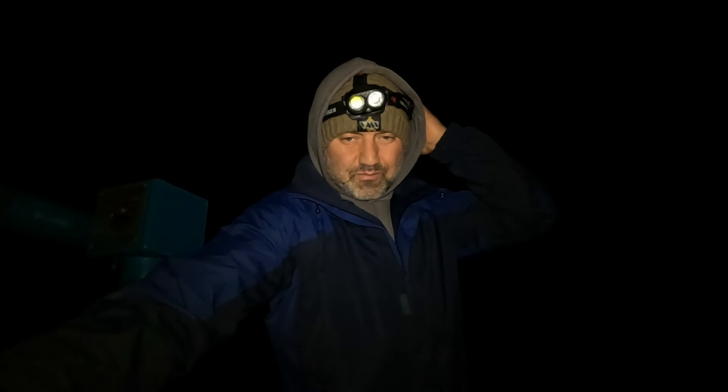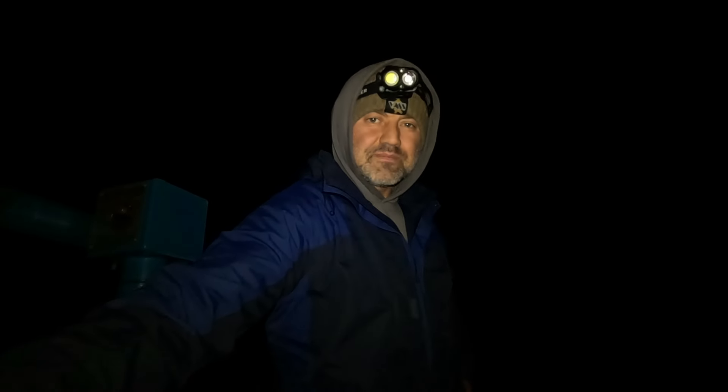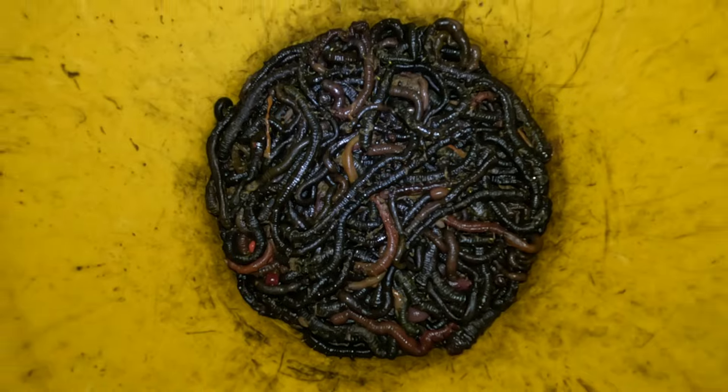Before we got here we went out and pumped loads of black lug - look at the yellow tails on them. Got plenty of bait, I'll quickly show you them. Plenty fresh, 150 to 200 worms. Fishing off my car, nice and easy mark. Rods all set up.